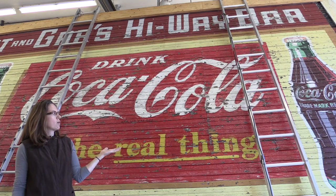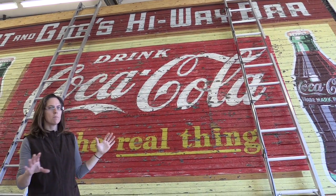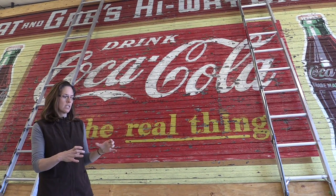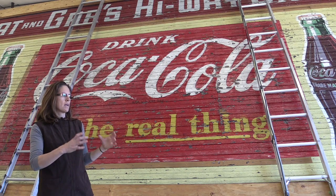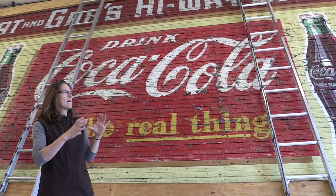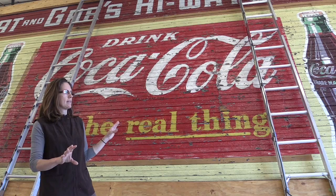In order to keep Coca-Cola signs with the standard trademark look, they gave artists a book that would provide a template to work from, so that the Coke bottles and the branding would be identical throughout the country when they were making these signs.